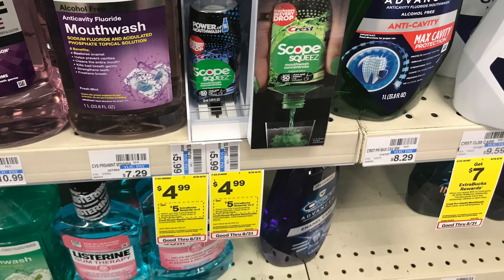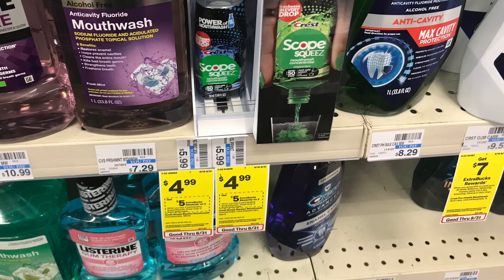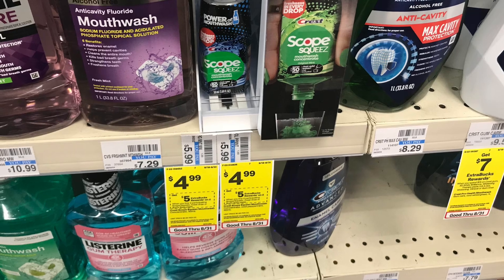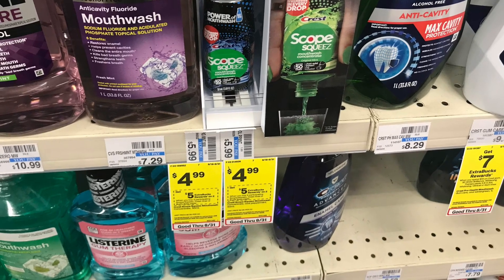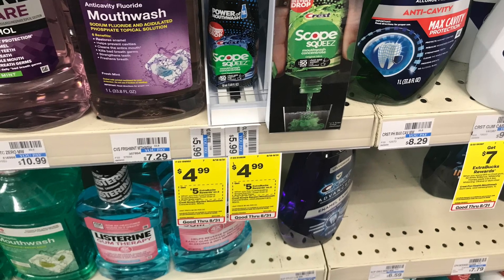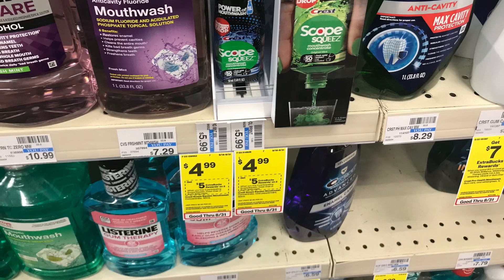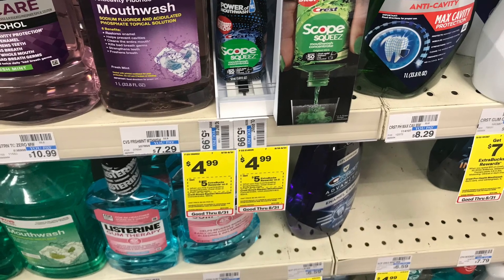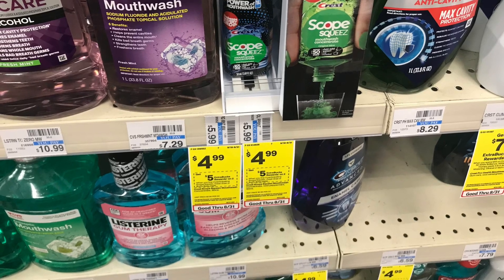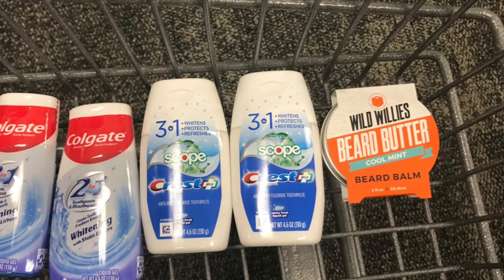We also have a good deal on Scope mouthwash this week. If you can find them, they're priced at $4.99 each. Pick up two at $4.99 — that totals $9.98. We have a $3 off two digital coupon and a $1 digital. Hopefully they'll both come off together, leaving you to pay just $5.98 at the register and get back $5 ExtraBucks — making it $0.98 for two or $0.49 each.